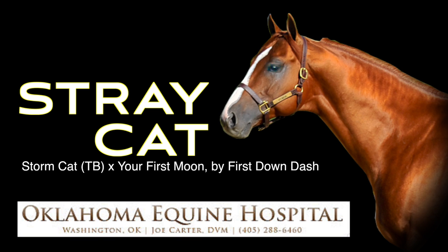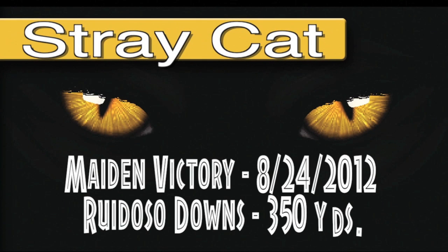Introducing the brilliantly bred Grade Three stakes-winning sire Stray Cat — by one of the greatest Thoroughbred sires of all time, Storm Cat — out of a First Down Dash mare named Your First Moon. His August 24th, 2012 maiden race at Rio Dosa Downs went 350 yards.